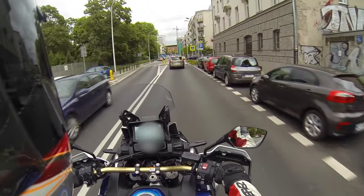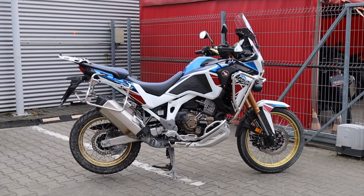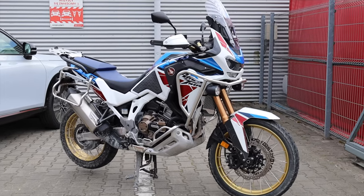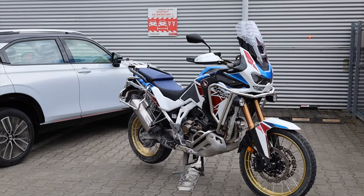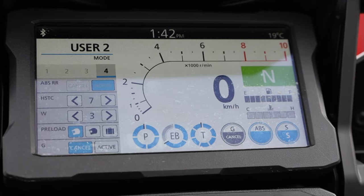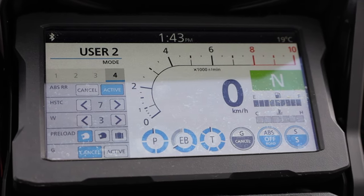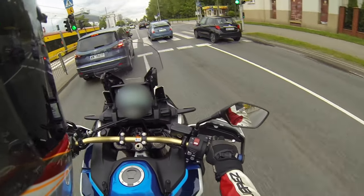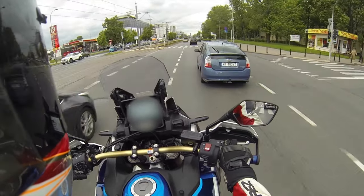If you want the DCT just to make things easier in the long run, it is possible, though in the short run it can make things more complicated. There are certain modes that make the bike behave very differently — some will suit you and some will definitely not. By default, the regular D mode is slow and not very useful, but if you switch to one of the three sport modes it can be fun and enjoyable. There's also an option of locking the bike's brain out of decision making and taking full control over gear changes.